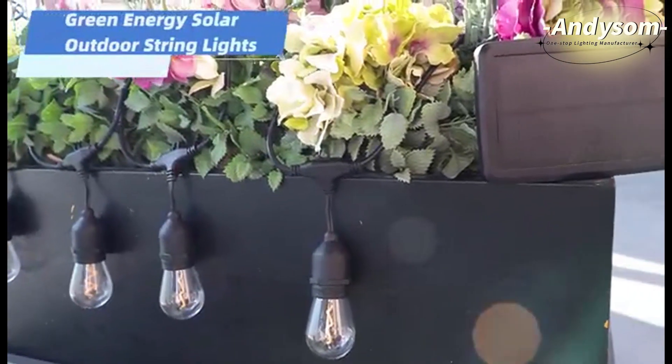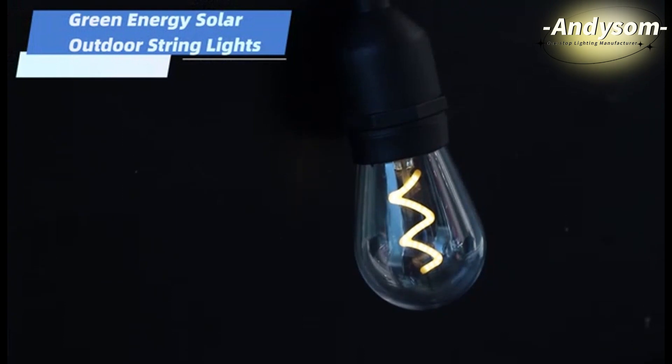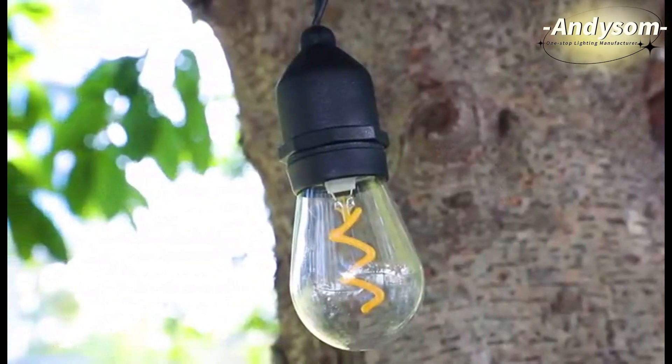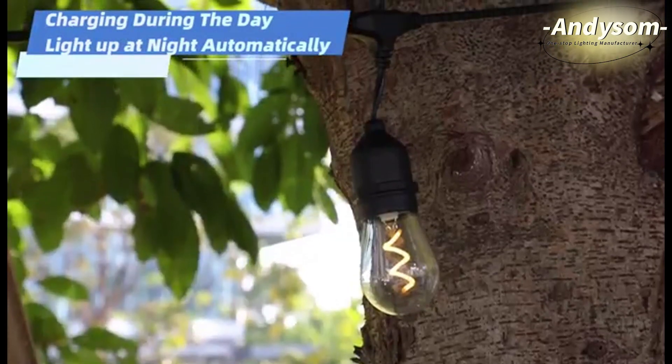Green energy solar outdoor stream lights. We can offer customized service on solar panel and stream light — choose the size you love. Charging during the day and lighting up at night automatically.